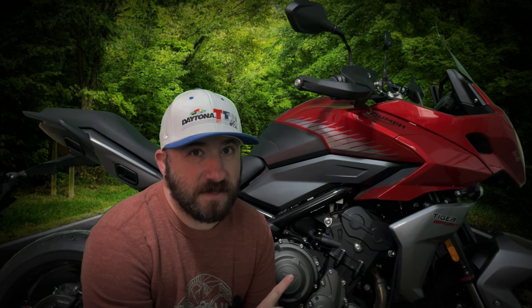This is the Triumph Tiger 660 Sport. It's got a lot of cool features and a lot of cool specs, but I want to dig deep through all of those to get to the bottom of which ones actually matter to your average owner. Stay tuned — it's gonna be a good one.